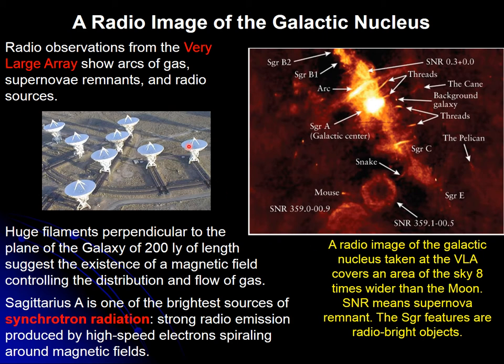Radio waves can also provide a different view. These images are mainly taken with the VLA — the Very Large Array — in Socorro, New Mexico, not far from El Paso. It's a good place to go for a one-day visit. The VLA is an array of dishes on tracks that can be moved in and out to enlarge or make a more compact receiver.